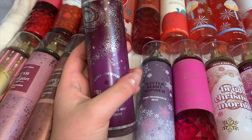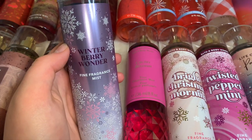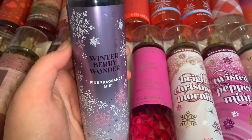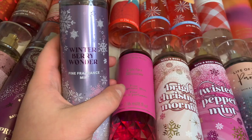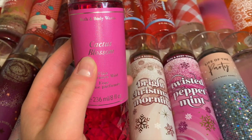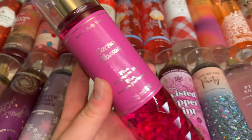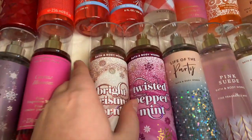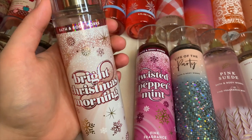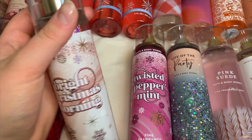I also have Winter Berry Wonder — an amazing scent, very cranberry-esque with cranberry as a note. I love it, it's beautiful, very fruity, and actually very strong. I also have Cactus Blossom, with lemon and cactus blossom — it smells really good, very floral but in a super sweet fruity lemon way. It's probably my favorite floral fragrance ever. I also have Bright Christmas Morning — I love this one but it's probably my least favorite in the Christmas collection. It has oranges, apples, and berries, so it's very fruity.